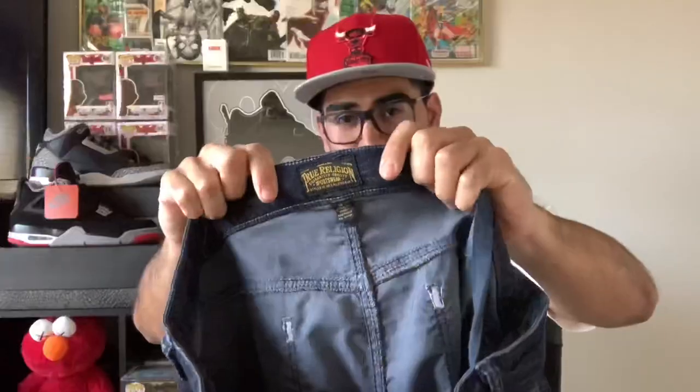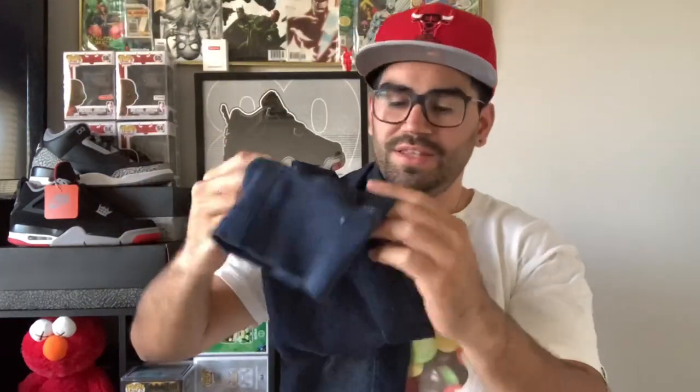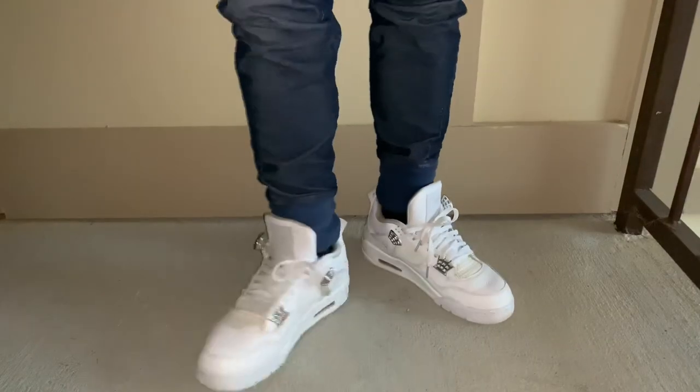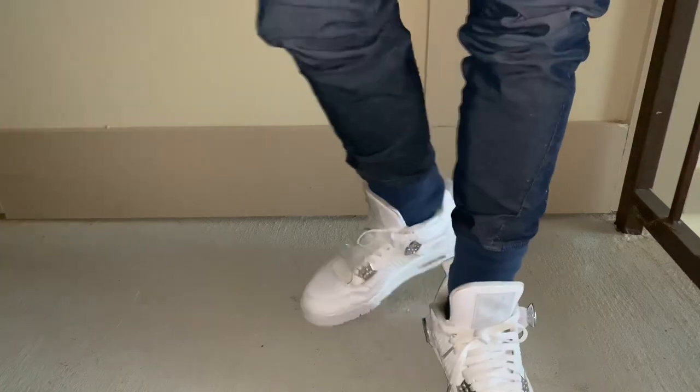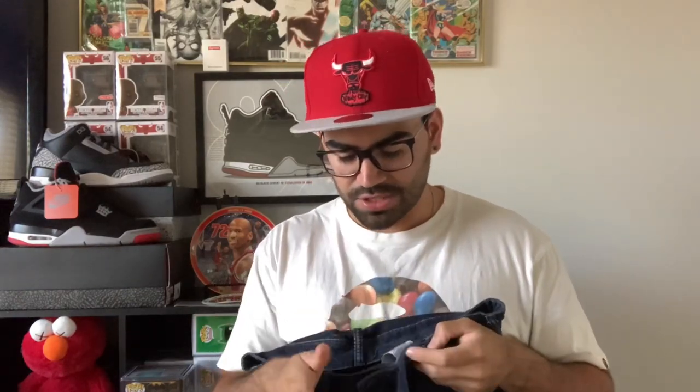The next one is from True Religion. I know not everyone wears this brand anymore, but this is kind of like a denim jogger. It's a little bit wider, so you'll see the comparison when I put sneakers on. It has the big logo in the back, drawstrings, and belt loops in the front — which is cool because some joggers don't have that. The quality is really good and it's super soft. Retail is around $150, but I paid about $80 using a coupon.